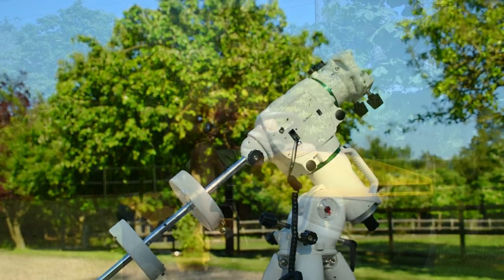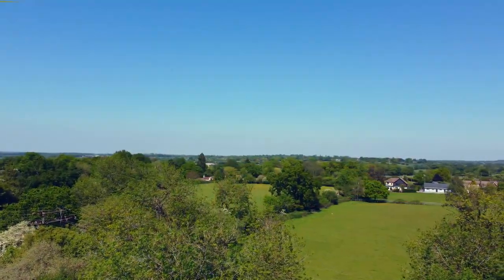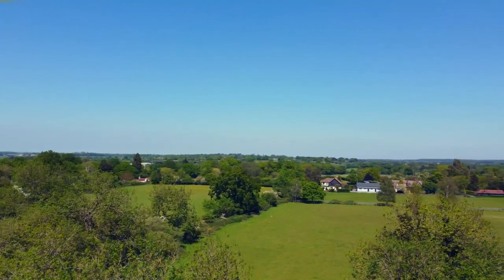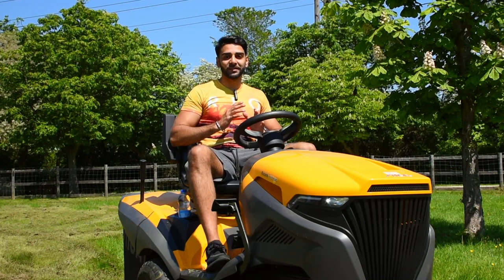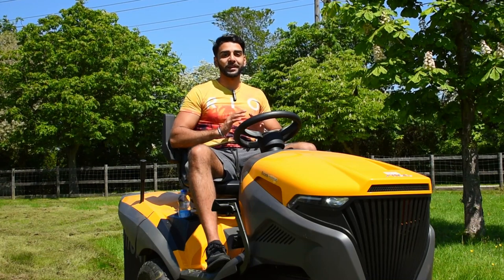This will all be sitting on my sturdy Skywatcher EQ6R Pro mount, so I'm very confident for tonight. The nebula rises nice and high throughout the night, so we don't have to shoot through as much of the Earth's atmosphere. This means we're going to create a clearer and ultimately better final image. But anyway, it's a nice summer's day, so I better finish off my gardening before we get started.